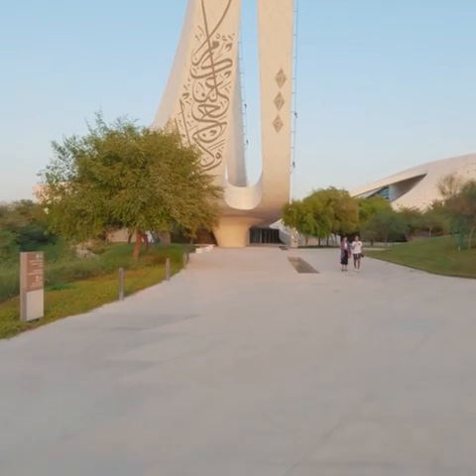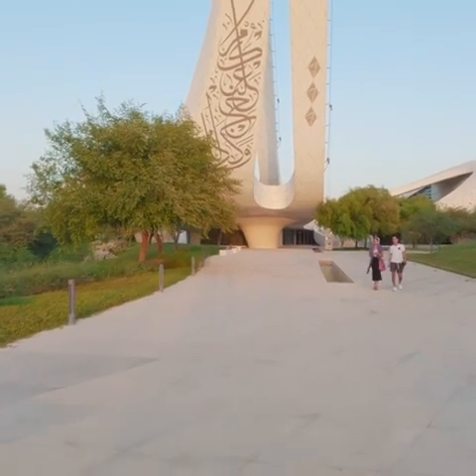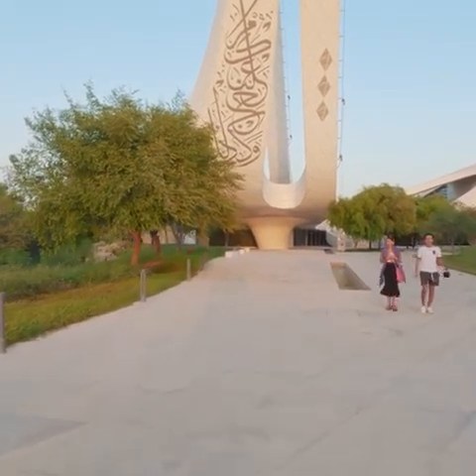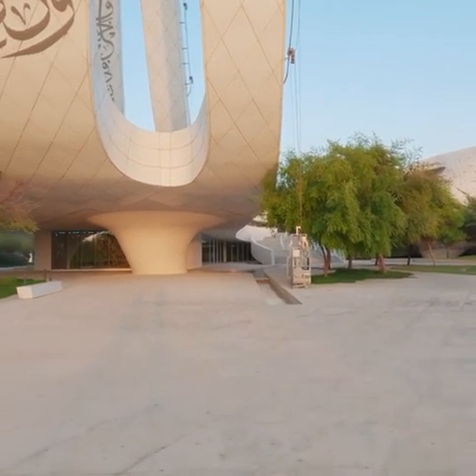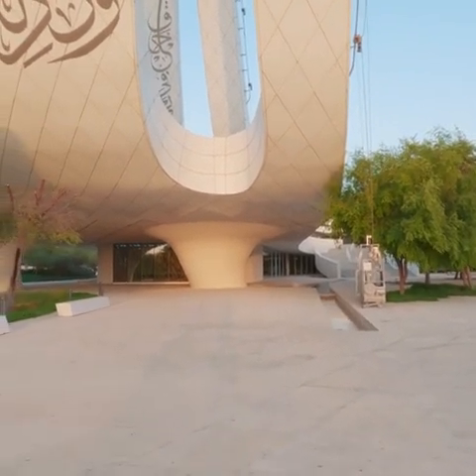I have visited the mosque. This is a modern design. It is beautiful. It is unique.